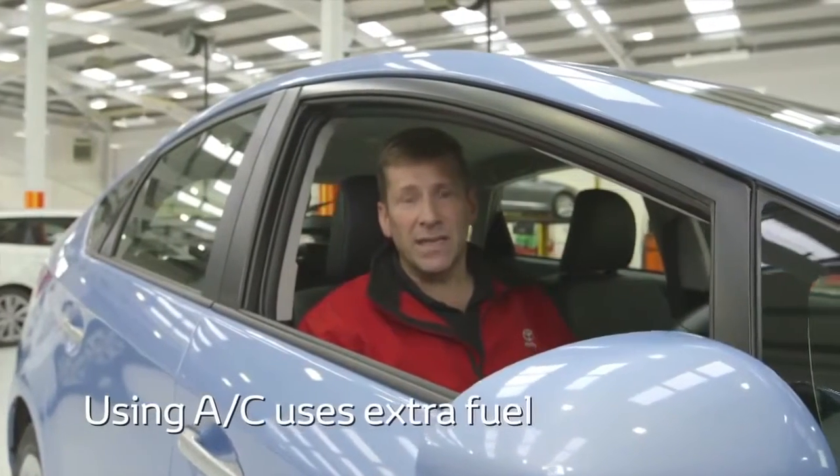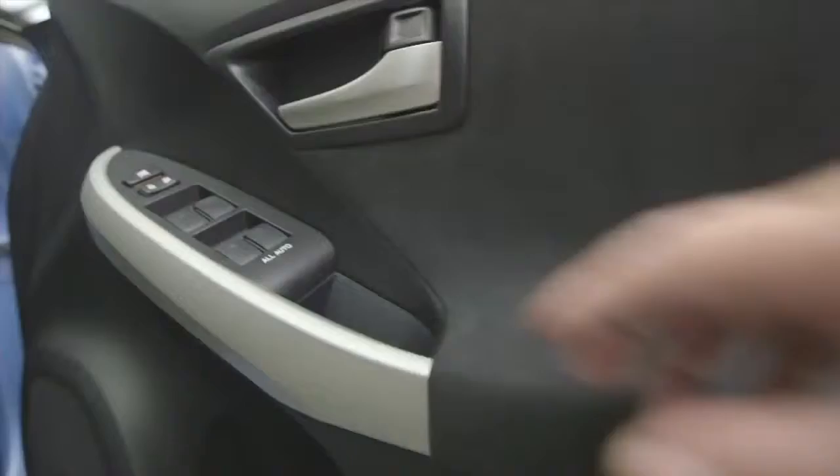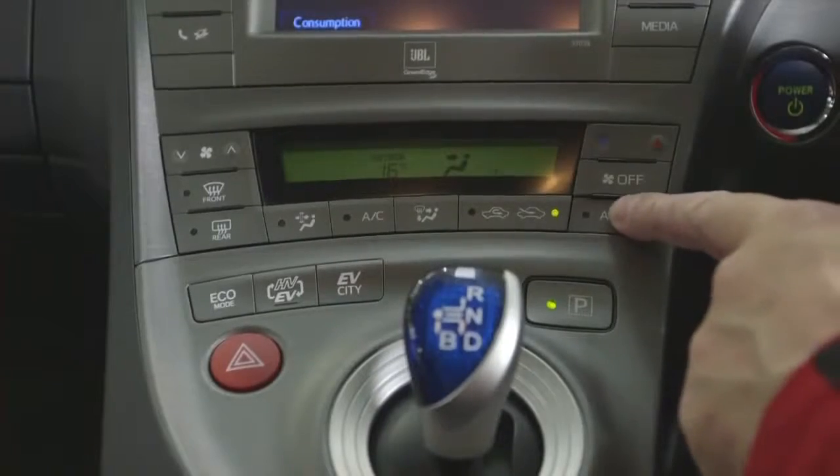Using your air conditioning can use more fuel. So at slower speeds, it's best to wind the windows down and turn the air conditioning off. However, at higher speeds this can cause drag, so put your windows up and turn on your air conditioning.